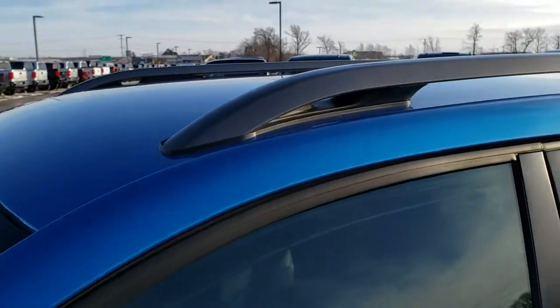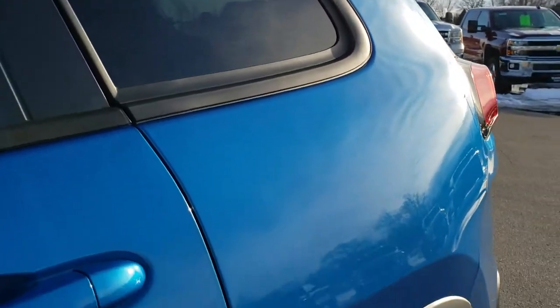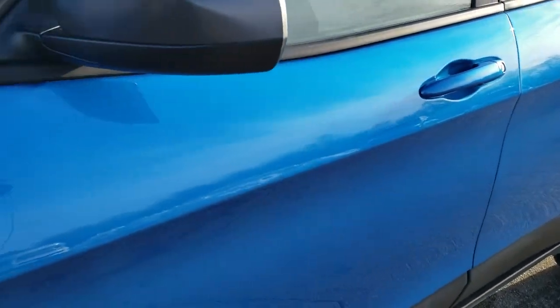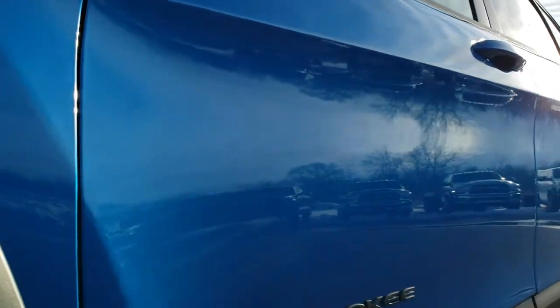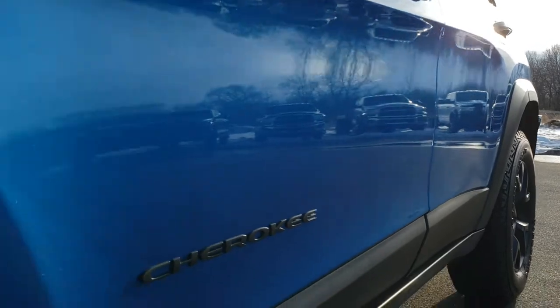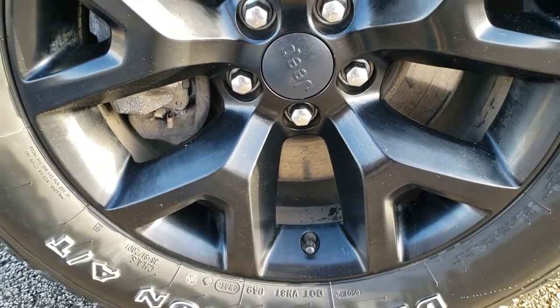The color is Hydro Blue Metallic. We shoot all of our videos in 1080p, 60 frames per second. If you have HD capabilities on your computer, tablet, or smartphone device, turn them on right now because it is like you're right here looking at the vehicle with me. That's definitely your best way to check out the vehicle's quality and condition before seeing it in person. If you want to check out more photos of this Jeep, there's a link in the upper right hand part of the screen to our website.